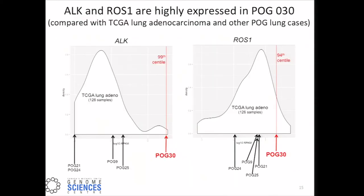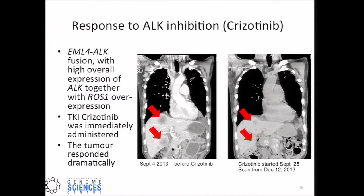Looking at expression levels as a consequence of this oncogenic fusion, this patient is an extreme expressor for ALK — at the 99th percentile of all expression compared to the TCGA lung adenocarcinoma dataset. ROS1, which is a second target for crizotinib, was also a high expressor at the 94th centile. This did suggest that crizotinib should be administered. Happily, the patient was just well enough to receive crizotinib within a day of the report being given to the clinician. The tumor responded really dramatically — within less than three months, the tumors highlighted with red arrows had begun to shrink away, and the lower lesion was not visible.